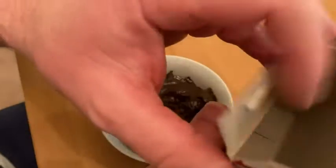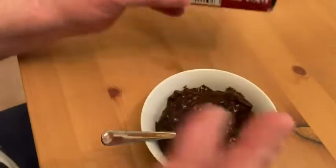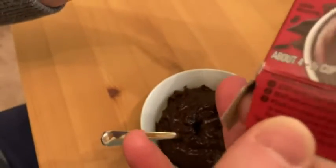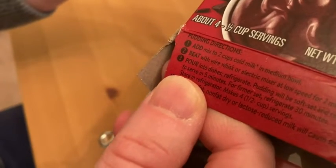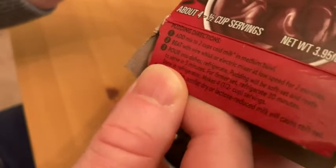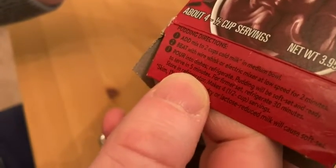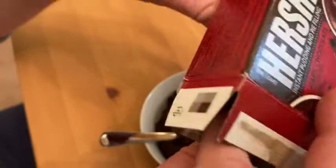What you do is take this package and mix it with two cups of milk, then put it in the fridge for about five minutes and it's done — that's how I did it. The directions say: add mix to two cups of cold milk in a medium bowl, whisk it, then put it into a dish for about five minutes. You could let it refrigerate longer, but I went with five minutes. Very easy to make.